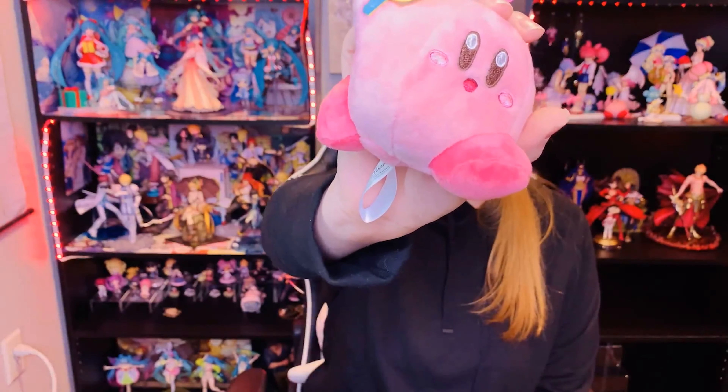I'm pretty sure this is the last Kirby thing — we have a Kirby plushie and he's holding a lollipop. This one is so cute. You can just put him on your bag or purse, anything, and just take him anywhere you want. Look how cute that is — that's adorable.